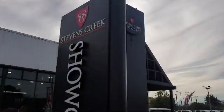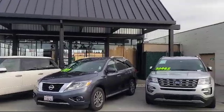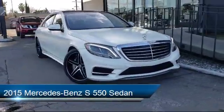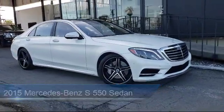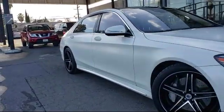Welcome to Stevens Creek Showcase, the area's premier destination for quality pre-owned vehicles. Here's a look at another one of our great vehicles from our inventory. It comes equipped with a sport package with sport seating and suspension, a sunroof, and has less than 65,000 miles on the odometer.